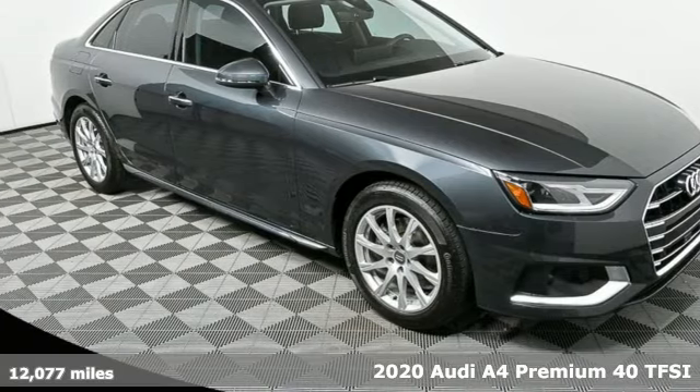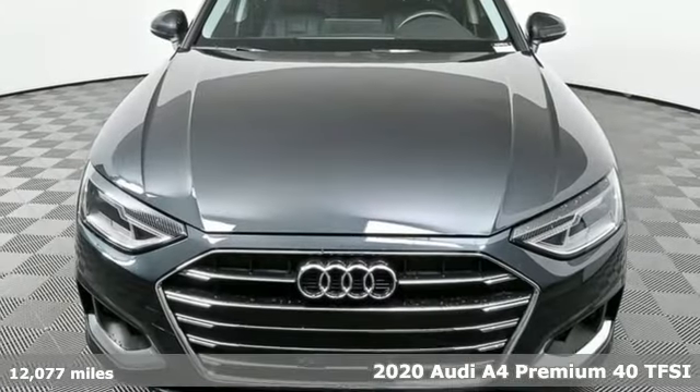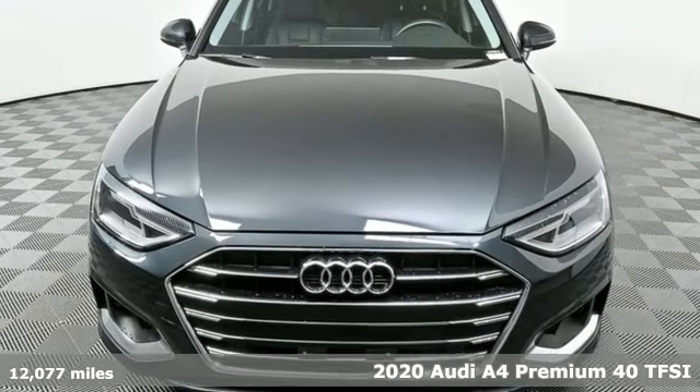Here's a 2020 Audi A4. Revolutionary engineering, progressive design. Audi.